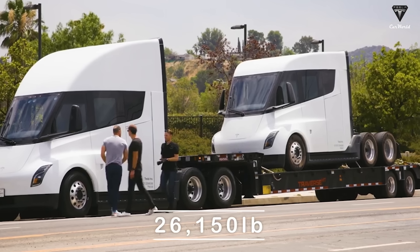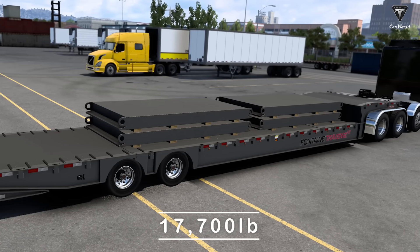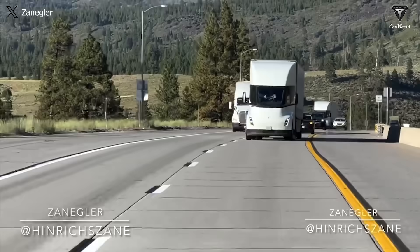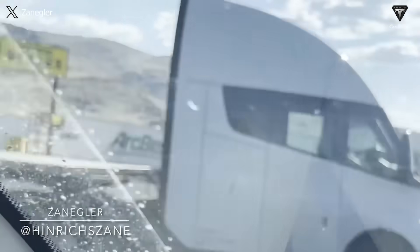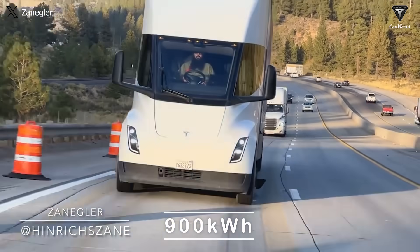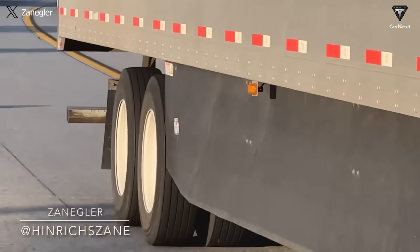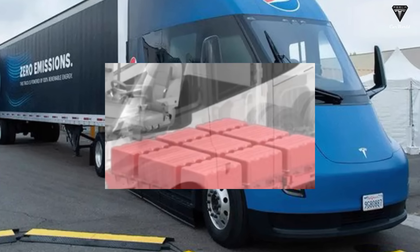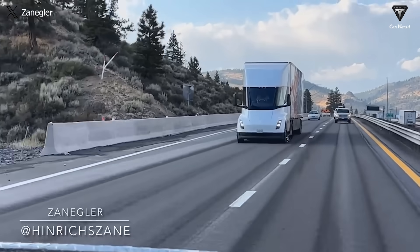The average Tesla Semi day cab weighs about 26,150 pounds, the Fontaine Traverse HT weighs 17,700 pounds, and the remaining cargo boxes or loads are allowed to weigh up to 37,000 pounds, all adding up to about 80,000 pounds. In particular, the Tesla Semi 500-mile variant battery has a capacity of about 900 kilowatt-hours and weighs about 10,000 pounds. Currently, the type of battery used for the Tesla Semi at this time and in the future has not been confirmed. Everything is still just rumors about battery technologies such as the 4680, 2170, LFP, or even pouch battery cells.